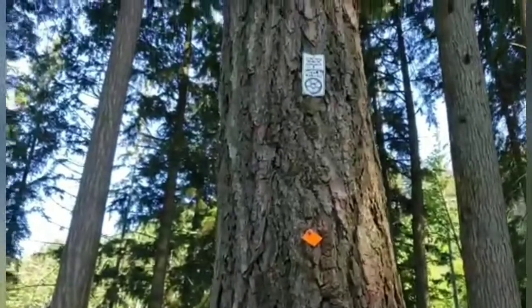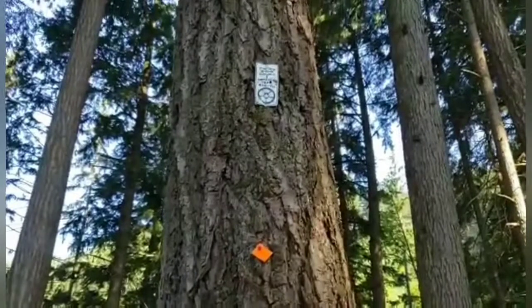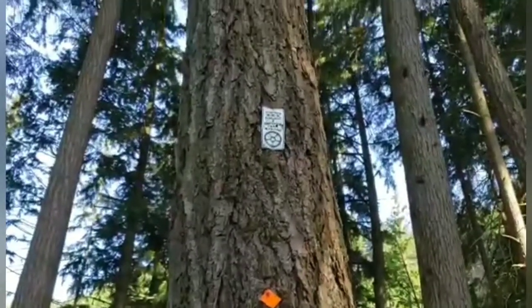This is also the Centennial Trail, built around 1966 or 67.